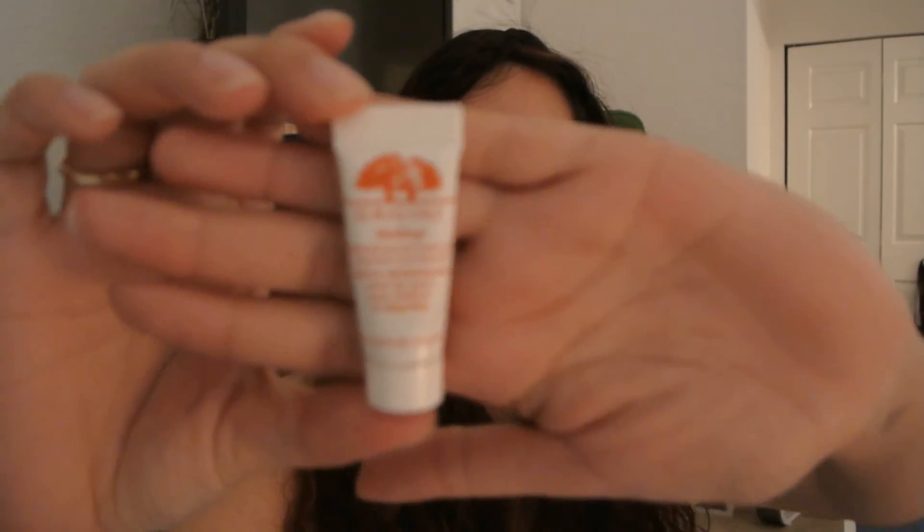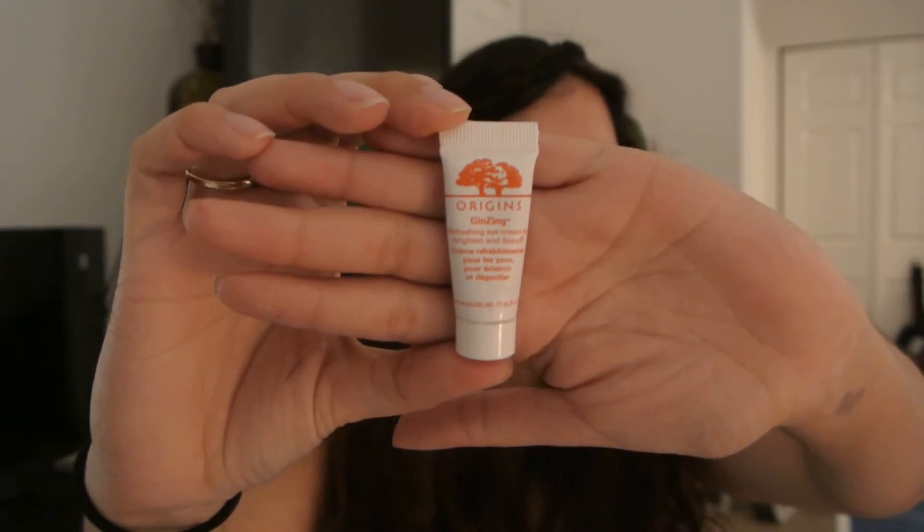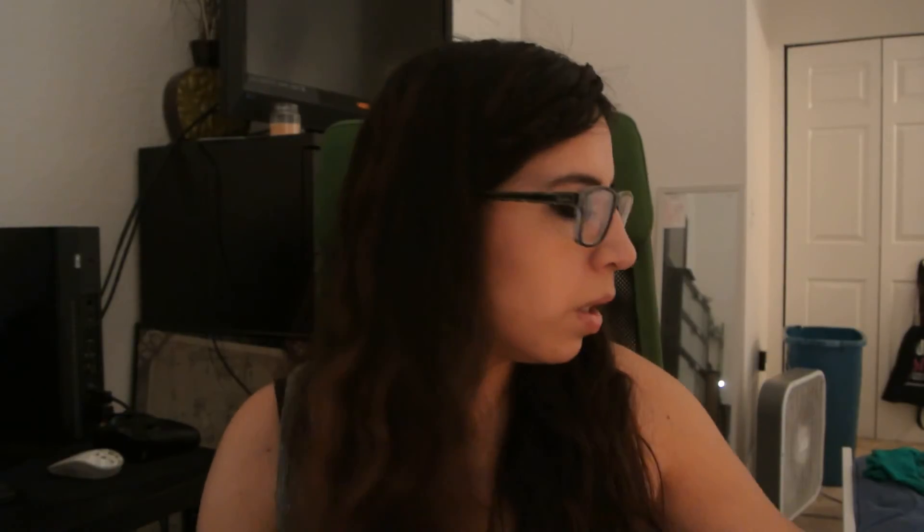For eye cream, I've been using the Origins eye cream, which was a sample I redeemed with Sephora points. I know Kathleen Lights was using this and really liked it too before she switched. I'm on a no-buy so I'm going to finish what I have left, but it has helped my under-eye circles a lot — and I had really bad under-eye circles.